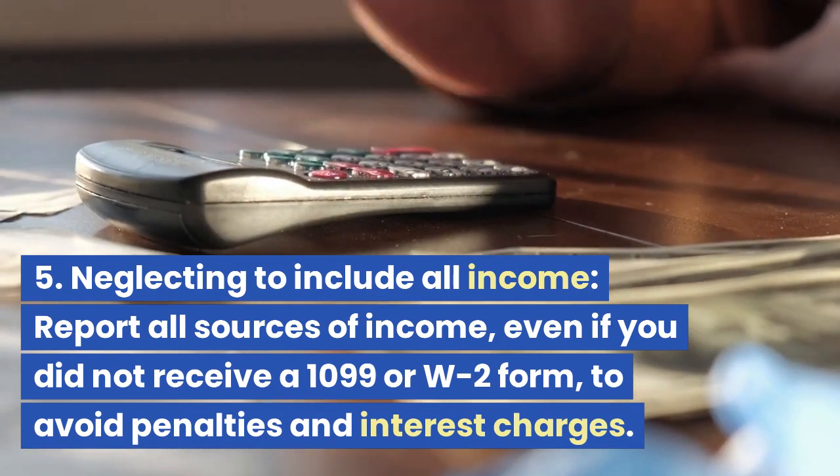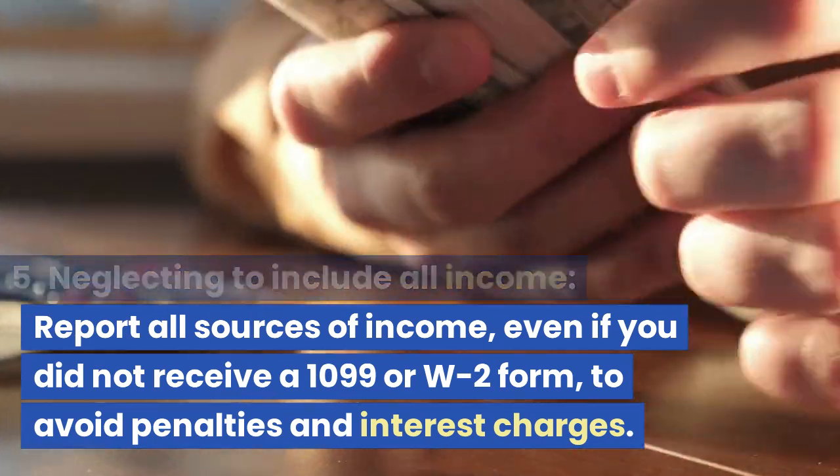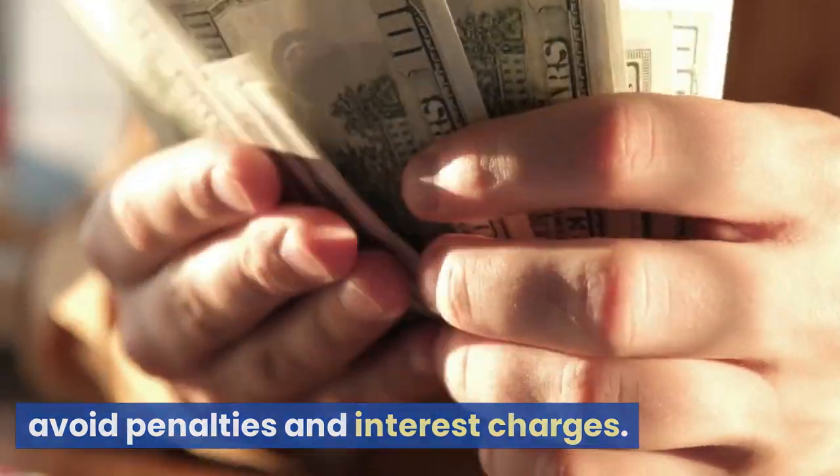Mistake 5: Neglecting to Include All Income. Report all sources of income, even if you did not receive a 1099 or W-2 form, to avoid penalties and interest charges.